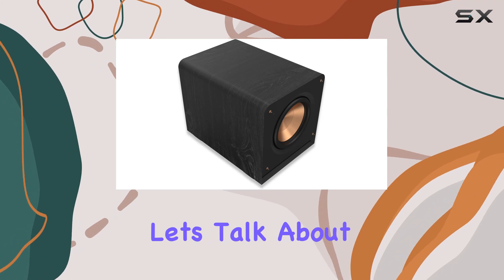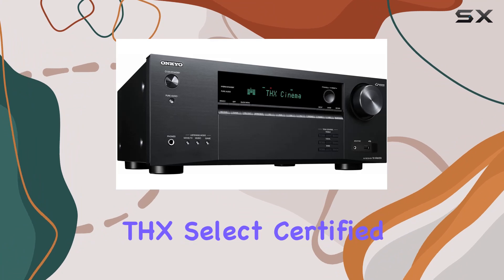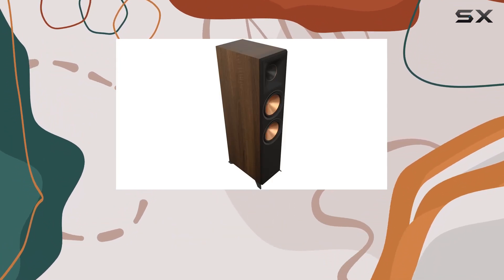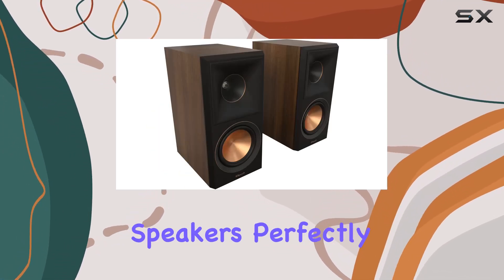Now, let's talk about the brains of the operation, the Onkyo TX-NR6100 AV Receiver. THX Select Certified, it undergoes rigorous testing for precision sound and images. With a 7.2-channel setup, it complements the Klipsch speakers perfectly.